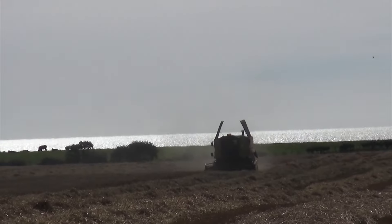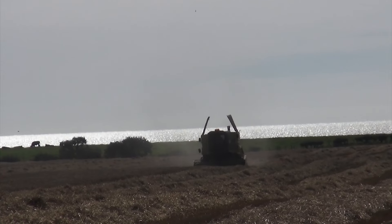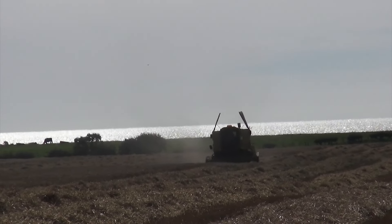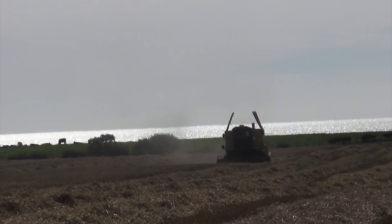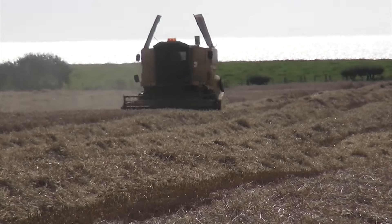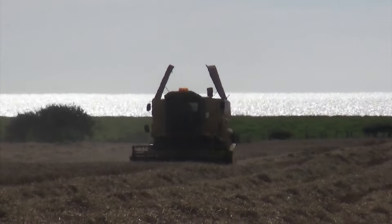Now today we're actually down near the Solway Firth, which is famous for Rabbie Burns, just along to my right here, around a mile away. So you can probably just see that the tide's coming in. I'm actually facing the wrong way for the sun to get the best video light.